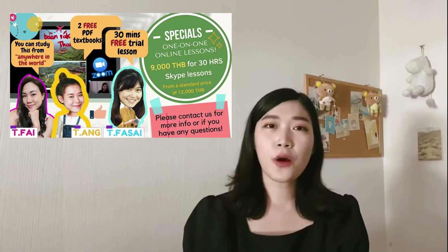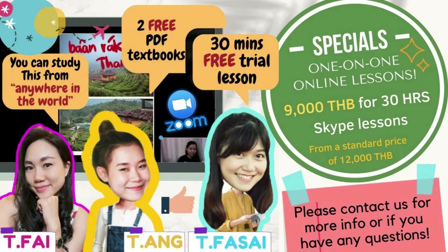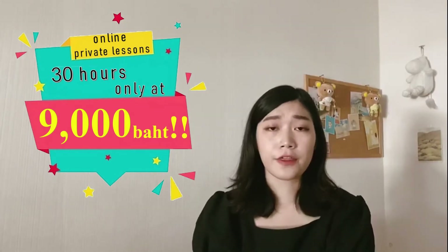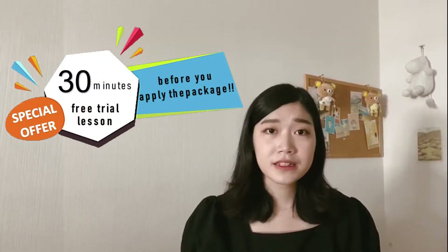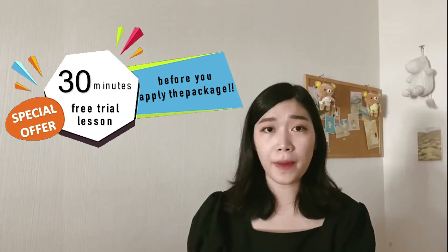For 30 hours at 12,000 baht. But if you can study from 8 a.m. to 6 p.m. in Thai time, then you can enjoy our special price of only 9,000 baht for 30 hours of online private lessons. Moreover, you can take free trial lessons for 30 minutes before you apply for our package.